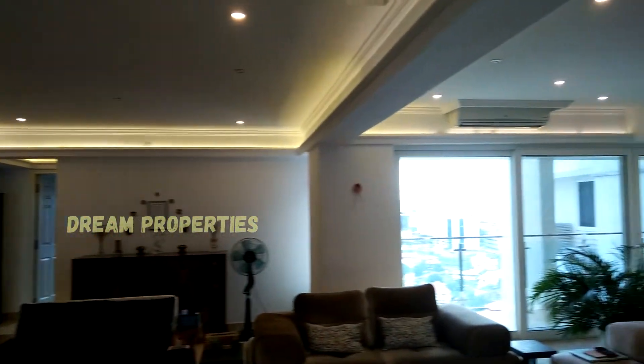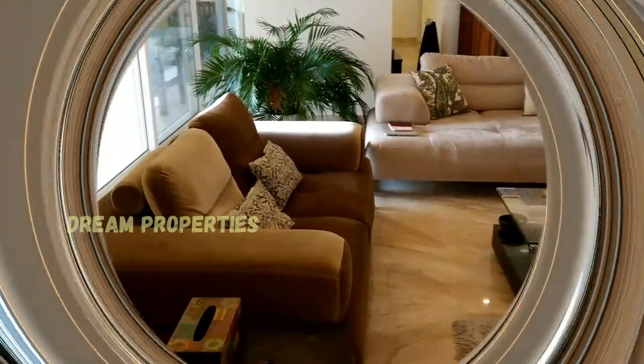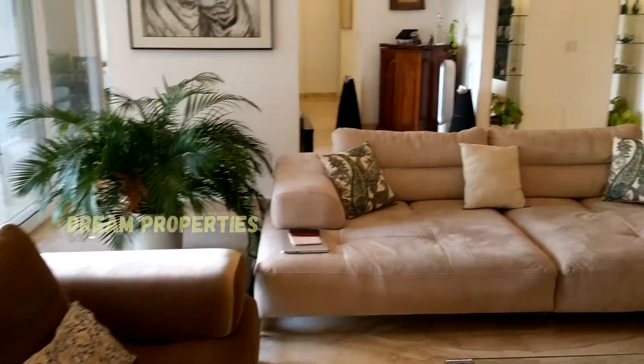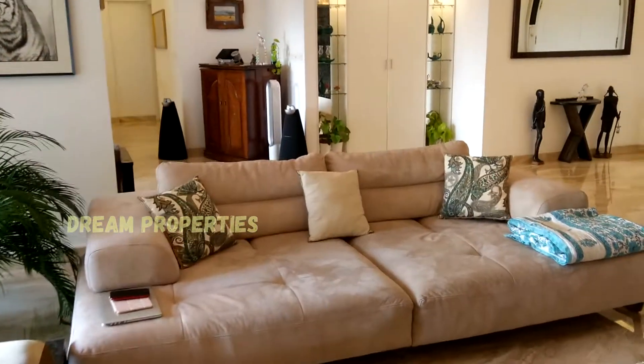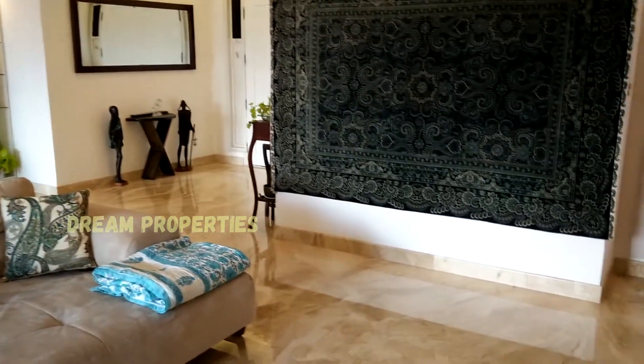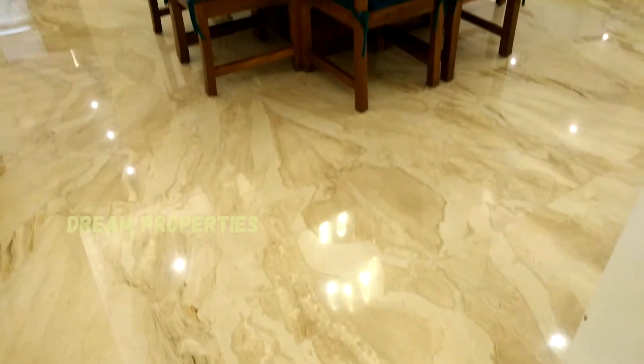The ceiling work is done beautifully. Here we see a TV unit, cushion sofa, and modern wooden tables available in this space.